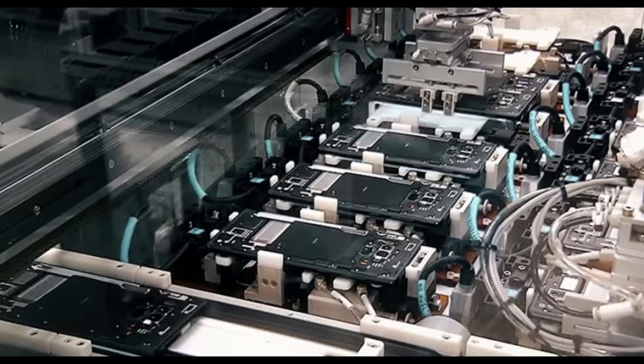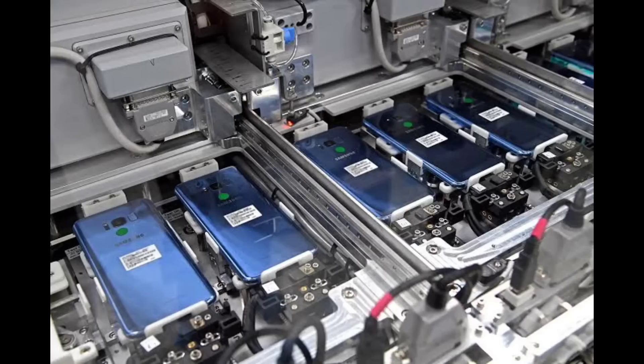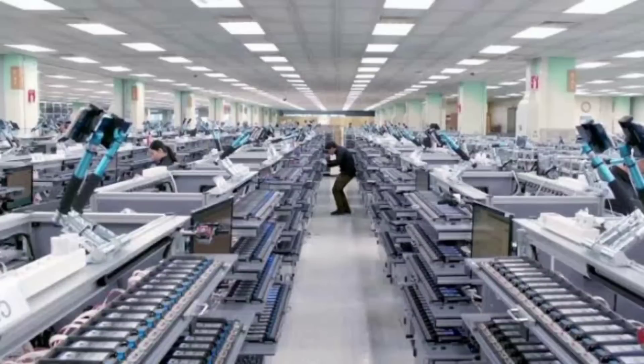The mass production of the quality-passed model then commences. This could be at the manufacturer's own plant or can also be outsourced to other manufacturers, also known as original equipment manufacturers or OEM, to be made as per their instructed quality and standards.